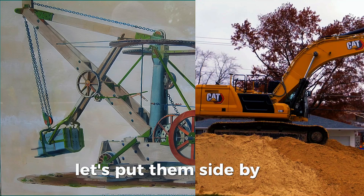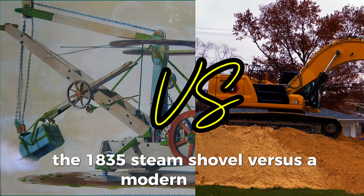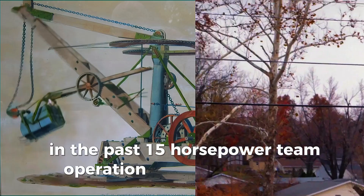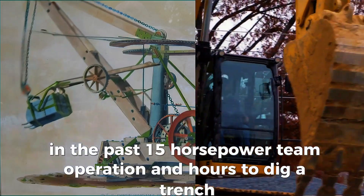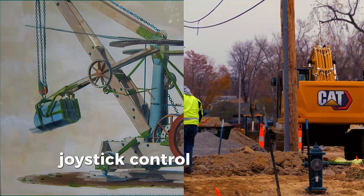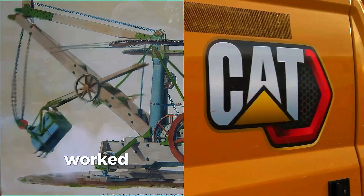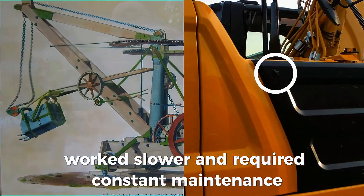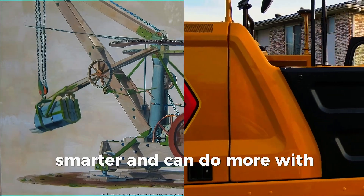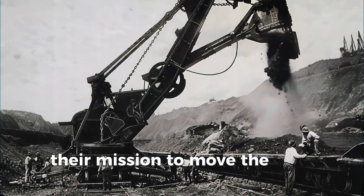Let's put them side by side. The 1835 steam shovel versus a modern CAT 336. In the past: 15 horsepower, team operation, and hours to dig a trench. Today: 300 horsepower, joystick control, and precision within centimeters. Old machines weighed more, worked slower, and required constant maintenance. Modern excavators are faster, smarter, and can do more with less fuel. But one thing remains unchanged — their mission: to move the Earth.